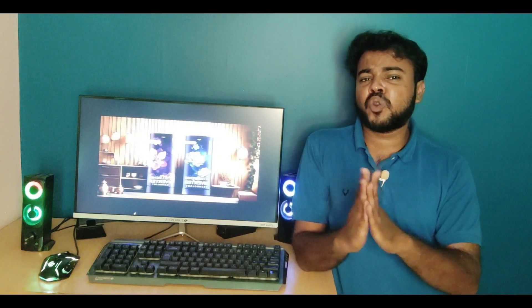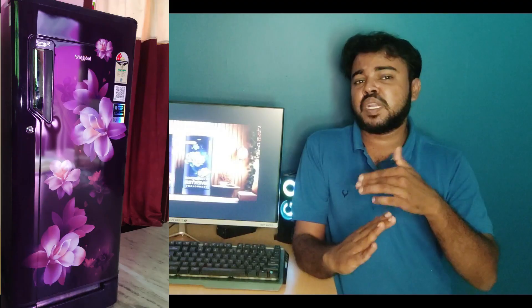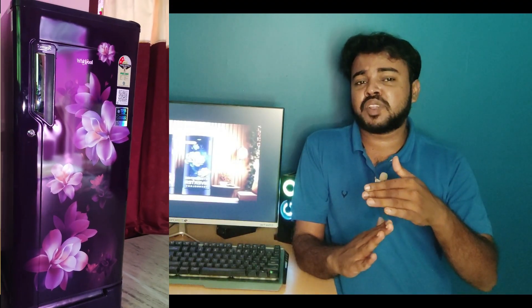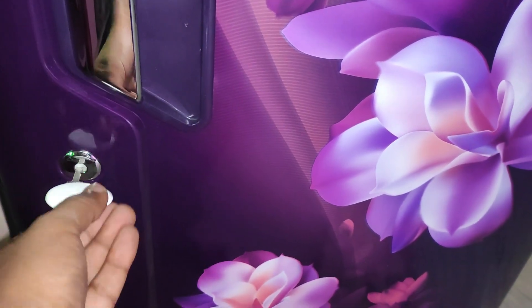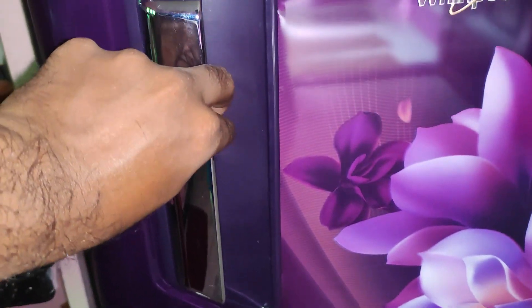This fridge is very attractive. The build quality is good. If you have a key, you can lock the fridge. If you open the door, you can open it smoothly.